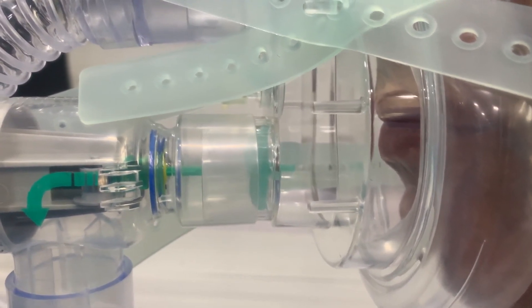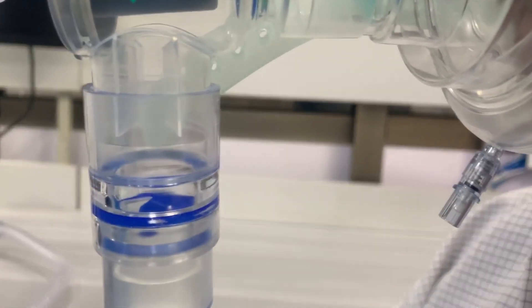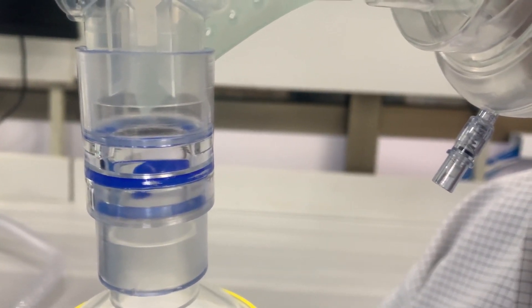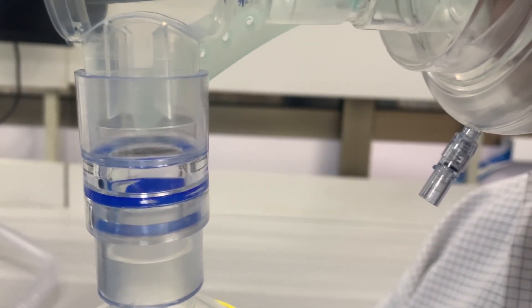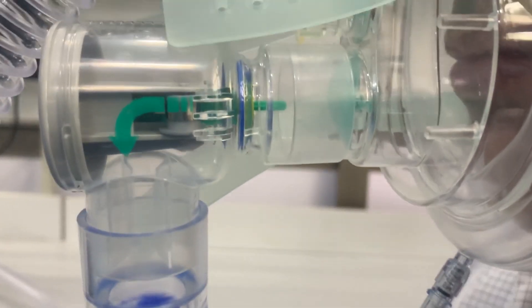It is important to note that as the patient's condition changes over time, the flow and FiO2 concentration may need to change accordingly. This requires regular observations and adjustments to optimize the OxyCPAP as per the patient's condition.